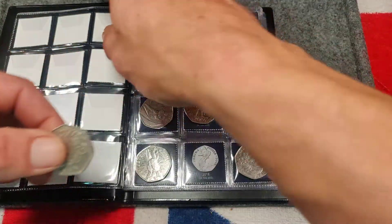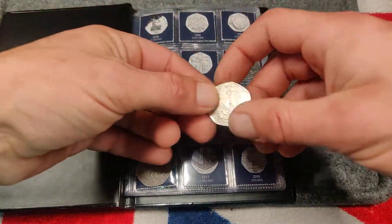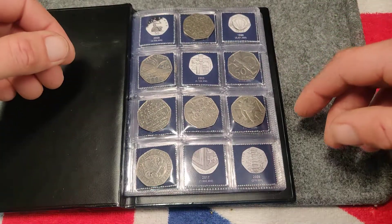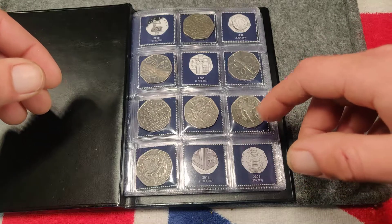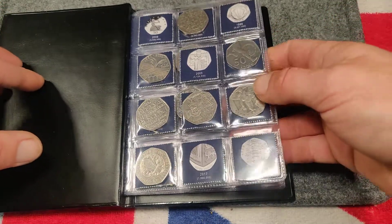Unfortunately that's not it, but the EU stars sit there. NHS as well. Not doing bad I don't think after three hunts, quite happy with those.